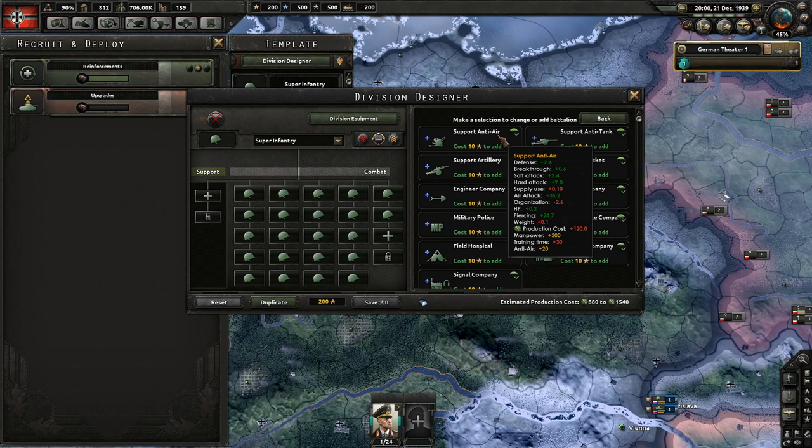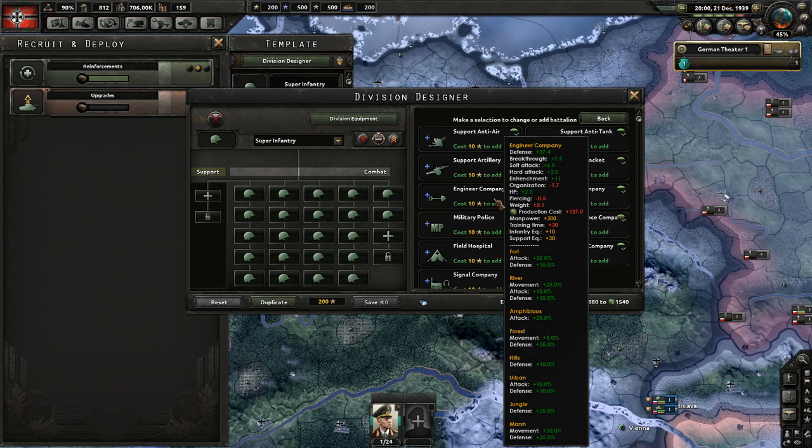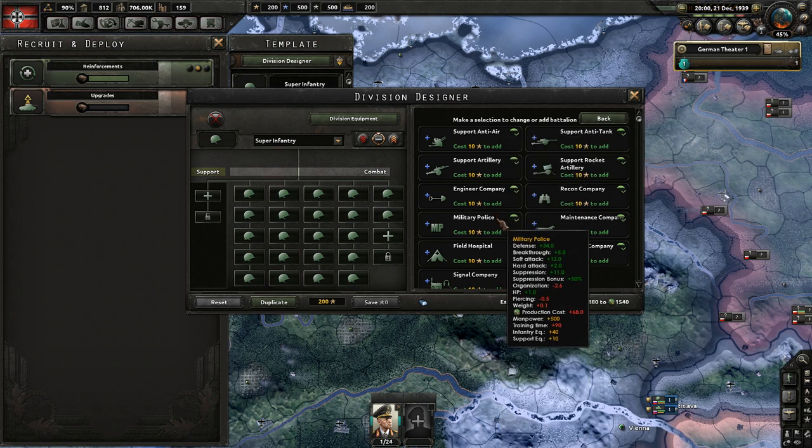One of the penalties you suffer from is less organization, and in some cases you also suffer less HP. If your division consists mainly of infantry battalions, motorized, or mechanized, you can feel free to take the loss in either HP or organization, because to begin with you'll have very high organization and very high HP. The problem for tank-based divisions is that taking those losses in piercing, HP, and organization can make a large difference to the overall division strength.